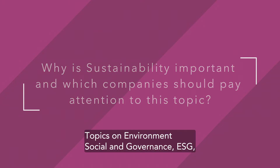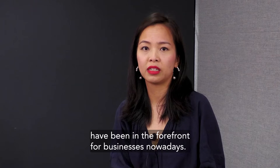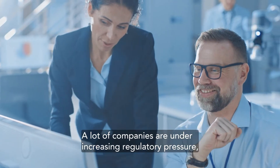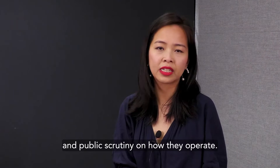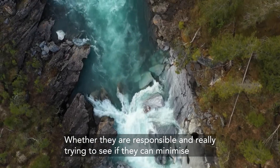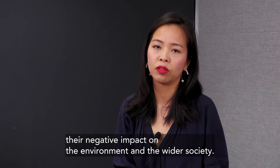Topics on environment, social and governance — ESG — has been in the forefront for businesses nowadays. A lot of companies are under increasing regulatory pressure and public scrutiny on how they operate, whether they are responsible, and really trying to see if they can minimize their negative impact on the environment and the wider society.